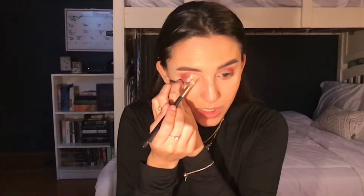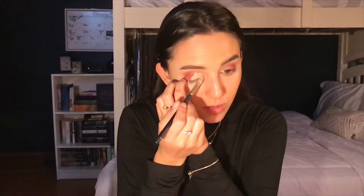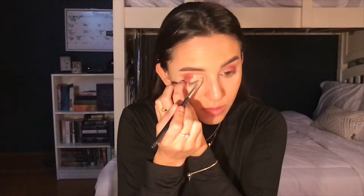Now let's go in with the concealer for the cut crease. Using the same concealer I used before for my eyebrows, we are going to create a cut crease. I always like to start with a little bit of concealer and then if you need more, put on more. I like to pull my eyelashes down and outward — it helps make your eye canvas flatter so it's not so hard putting on the concealer because your eyelid has a bunch of wrinkles.